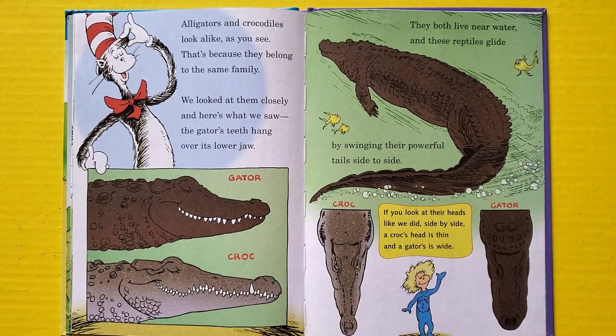Alligators and crocodiles look alike, as you see — that's because they belong to the same family. We looked at them closely, and here's what we saw: the gator's teeth hang over its lower jaw. They both live near water, and these reptiles glide by swinging their powerful tails side to side. If you look at their heads side by side, a croc's head is thin and a gator's is wide.